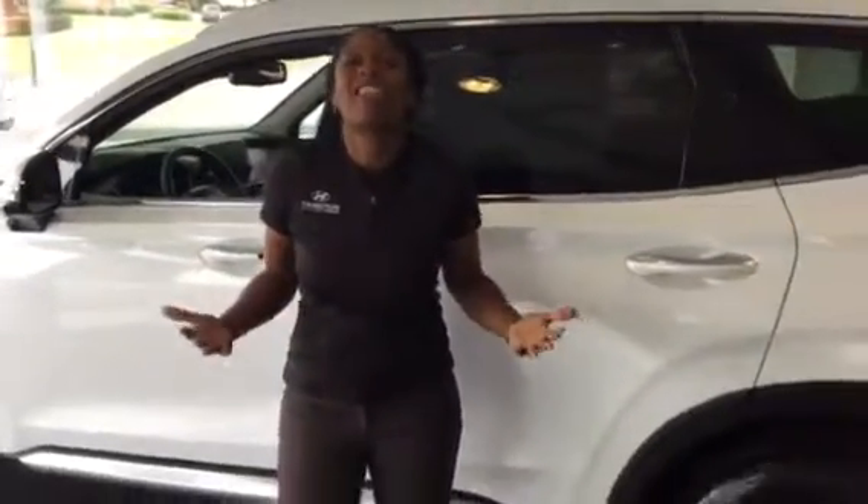But the best thing about this vehicle, of course, is the warranty. Five years, 60,000 miles is the new car warranty. Ten years, 100,000 is our powertrain. Exclusively here at Tamron, we double it to 20 years, 200,000 miles. You can't beat that.